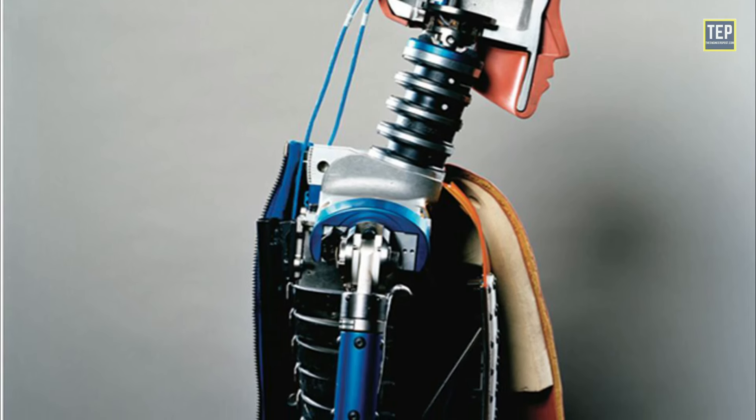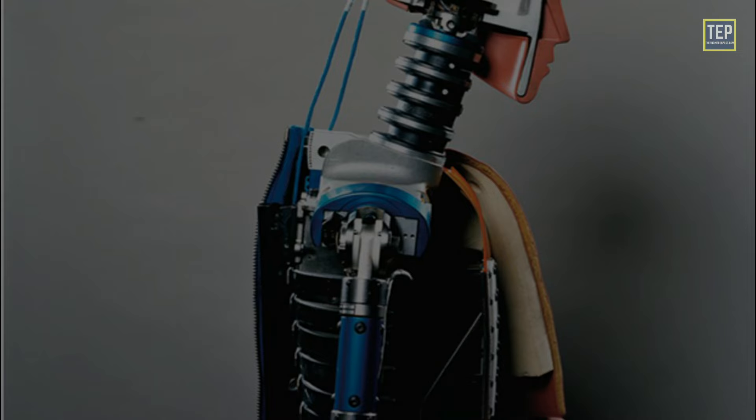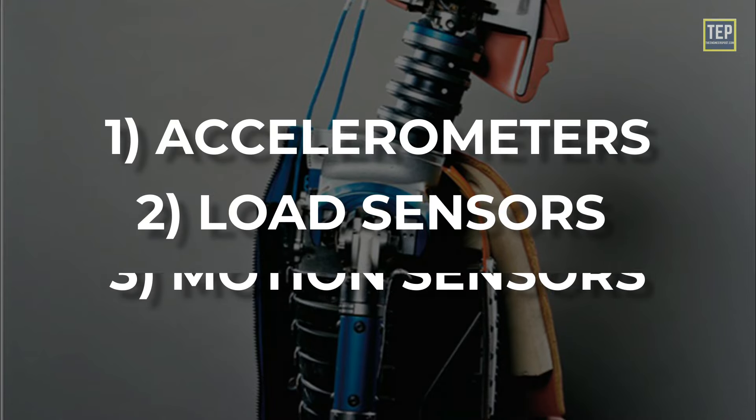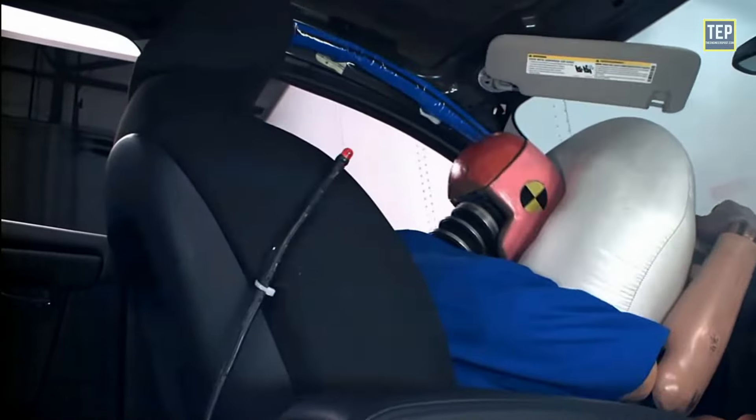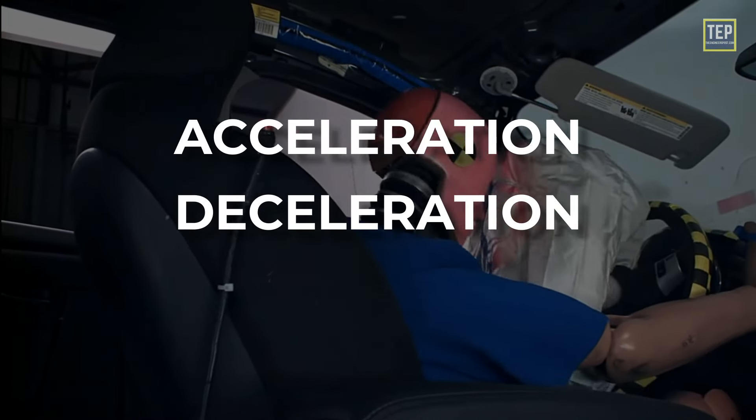The dummies are equipped with sensors and other instruments such as accelerometers, load sensors, and motion sensors that measure the forces and impacts involved in a crash, such as acceleration, deceleration, and pressure.